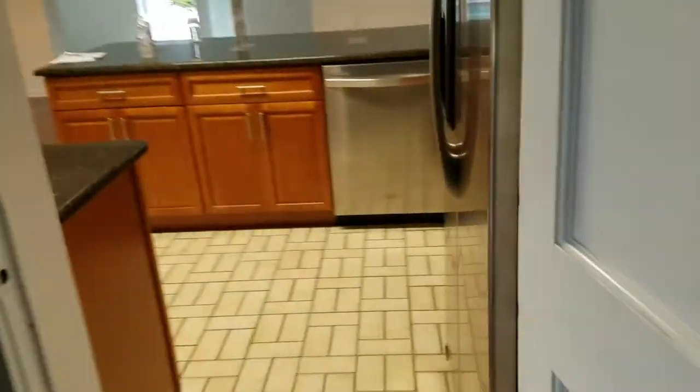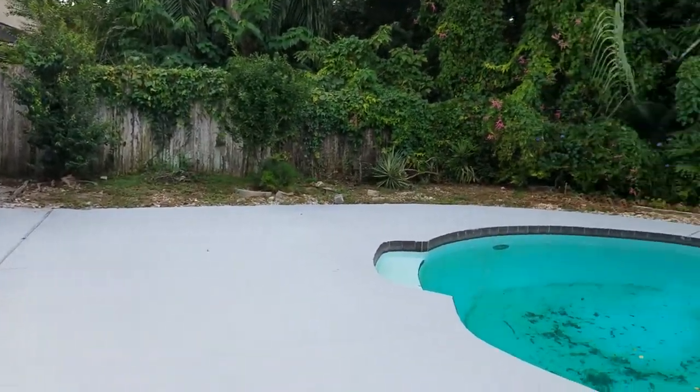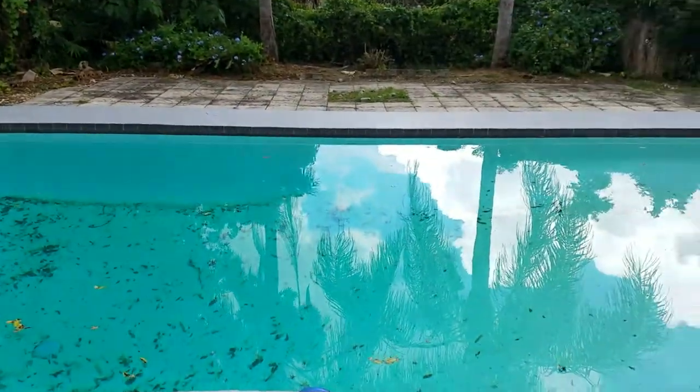And you have another locked access door that leads out to the back, which is where we're gonna go next to see the nice big backyard and the great swimming pool. We also have another little step-down living room, family room area here — it's all tile. And here we are. What a great swimming pool.